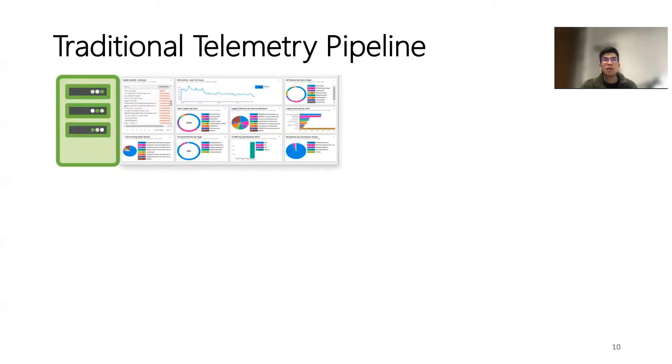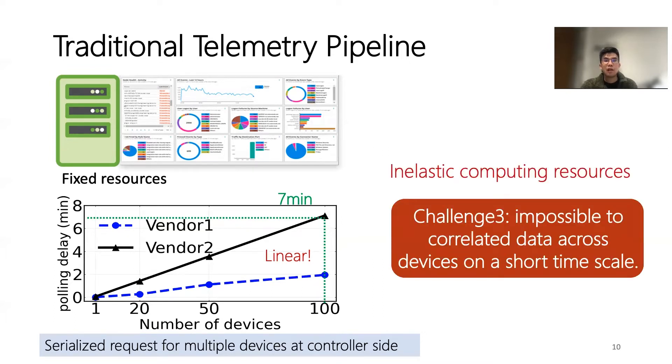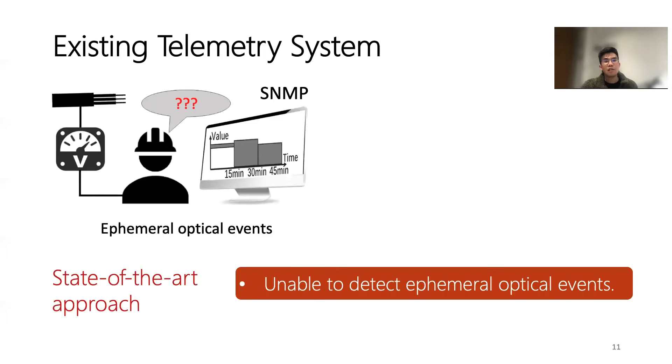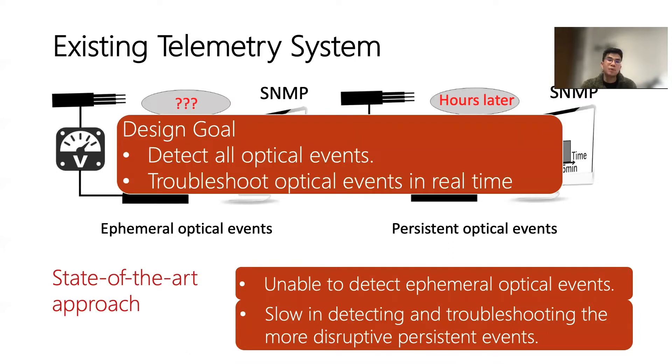Thirdly, telemetry systems need to concurrently collect data from all devices to ensure a consistent view of the network. However, vendor-specific controllers always run on a physical server with fixed resources. A linear relationship between polling delay and number of devices is also due to their serialized requests with a fixed set of resources. Such inelastic computing affects the ability to correlate data across devices on short timescales, affecting real-time troubleshooting of events. In conclusion, existing systems are not designed to support intense data collection and real-time data analysis. Thus, they are not only unable to detect ephemeral optical events, but also slow in detecting and troubleshooting more disruptive persistent events. The design goal of Optel is to detect all optical events, especially ephemeral optical events, and meanwhile troubleshoot optical events in real-time.